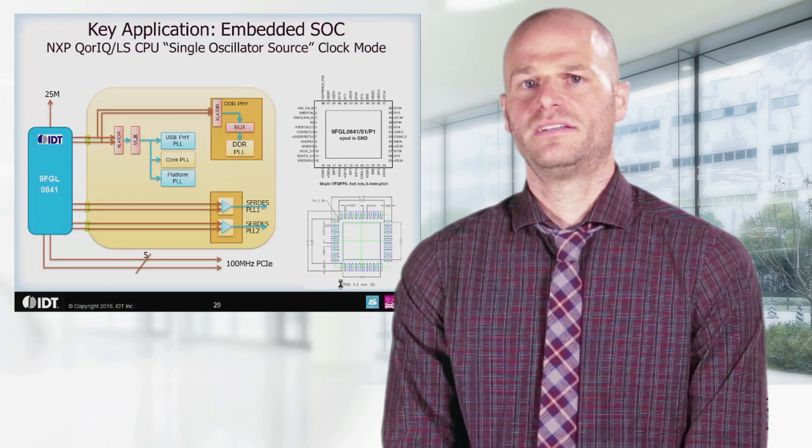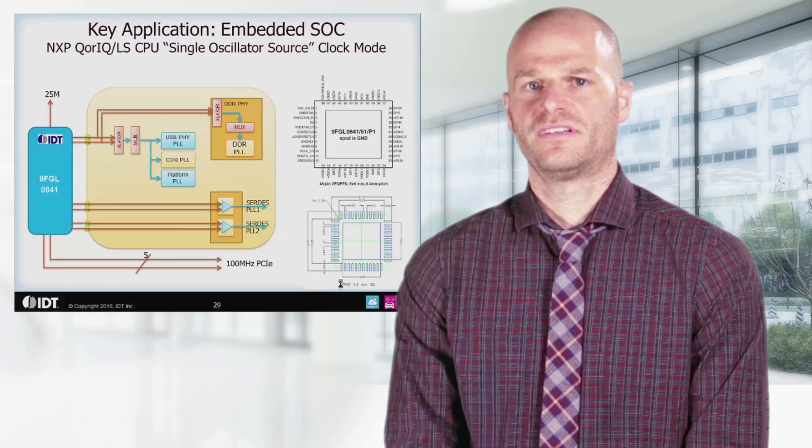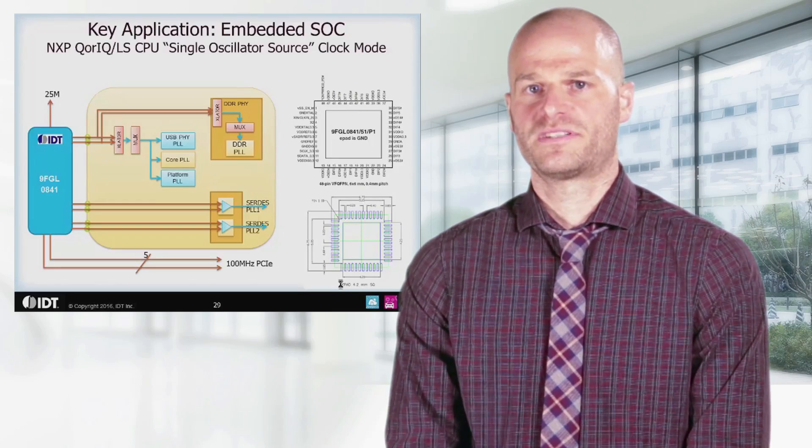Here we can see the IDT 9FGL0841 driving two SERDES in the NXP processor while leaving five additional 100 MHz PCI Express outputs.